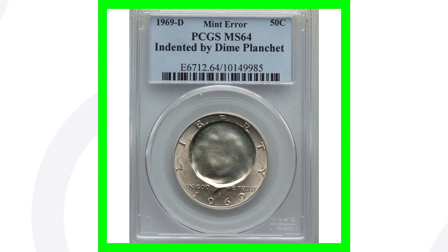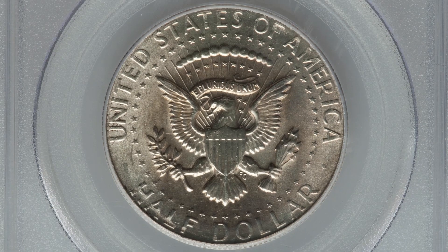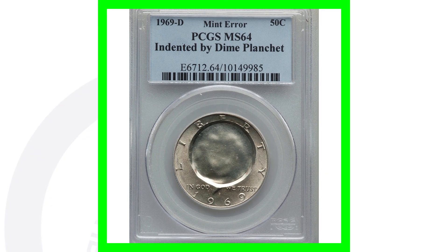Here's a 1969 D Mintmark. This coin is graded by PCGS at a mint state 64. It's also been indented by a dime planchet — a Roosevelt dime planchet was indented into this half dollar, and this is the result of that. So that is a very interesting and cool mint error. This coin ended up selling for over $3,800, nearly a $4,000 coin.